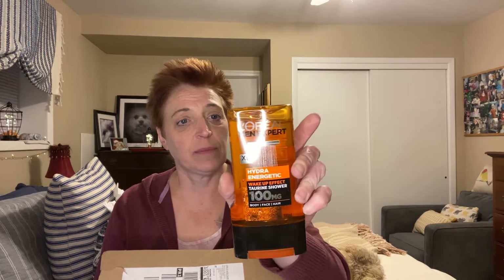I actually thought these were going to be sample sizes because each product was like four dollars. I ordered this Hydro Energetic Wake Up Effect Tureen Shower Body, Face and Hair Wash — that's by L'Oreal. So this was $4 and hopefully he'll like that. That's going to go in his Easter basket. I also got for him L'Oreal Men Expert Total Clean Carbon Shower, Body, Face, Hair, Shave and Moisturizer. This was also $4 and this is a good size — 300 milliliters. I think $4 is good. Hopefully he'll like it.